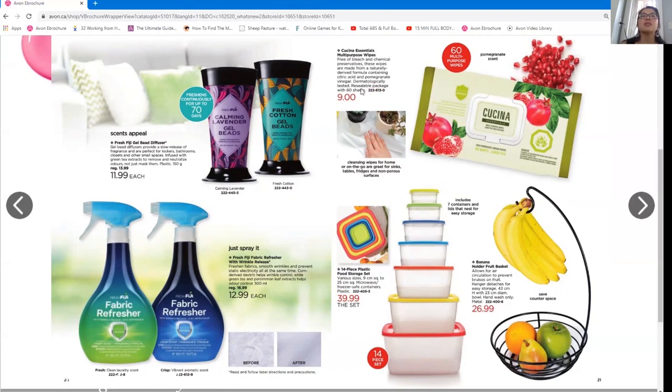The fabric freshener/refresher is one I've been waiting for — and it's also a wrinkle release! I like the sound of the one with the crisp clean laundry scent. I might need to get both. These were really popular when we had them a few years ago. Christine actually did a post on the bubble baths — you can get all eight for $45, which is excellent for bumping up your QB points. A lot of customers buy these as stocking stuffers for the holidays.